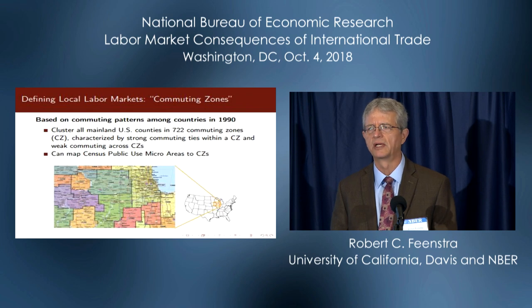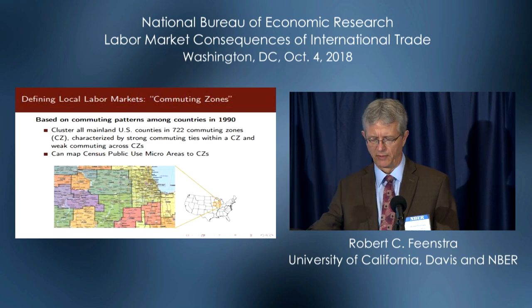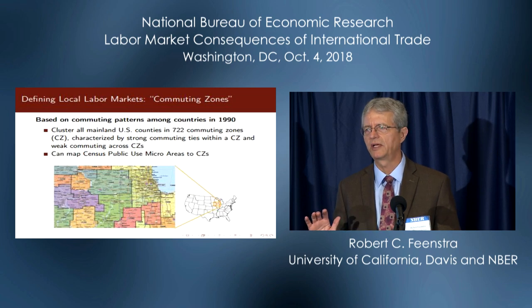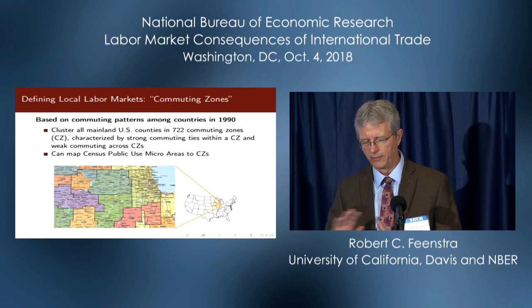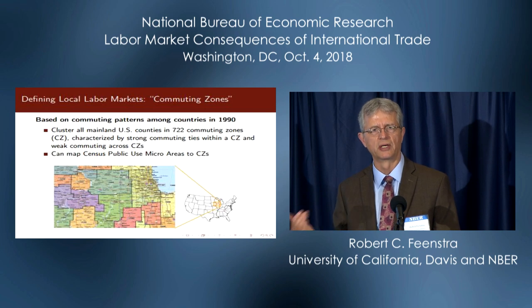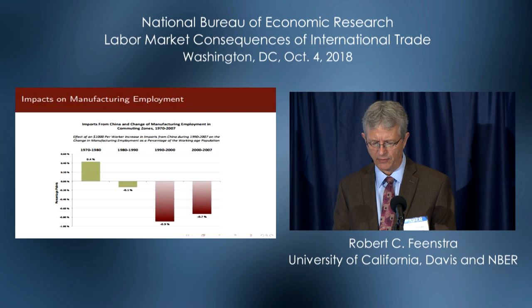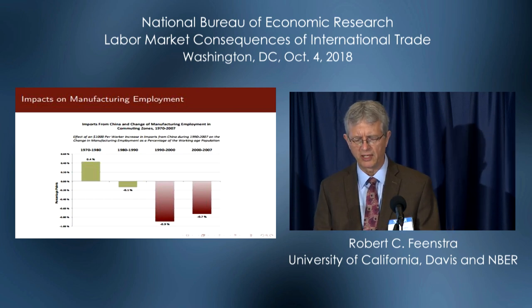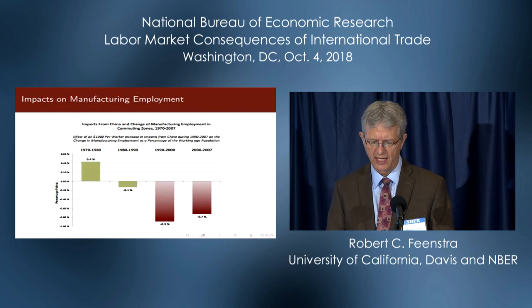We want to look at Chinese imports across different industries, and then look at the share of employment in different commuting zones accounted for by those industries — those historic shares, which are the Bartik weights. Then we construct a weighted average measure of import penetration from China. When ADH do that in a regression framework, they get these kinds of results.